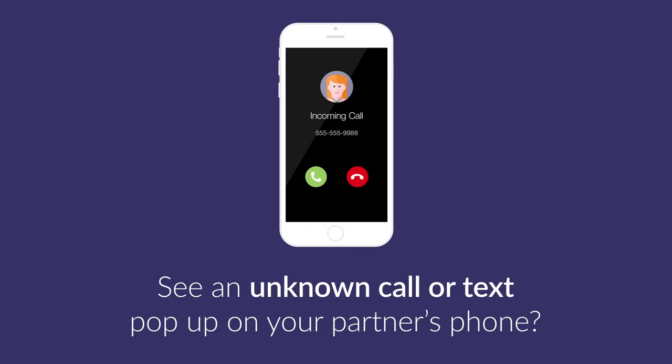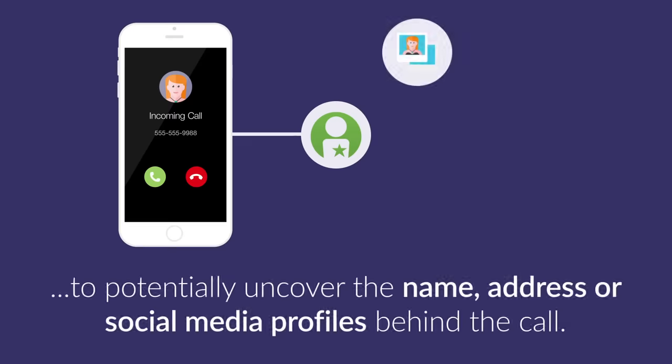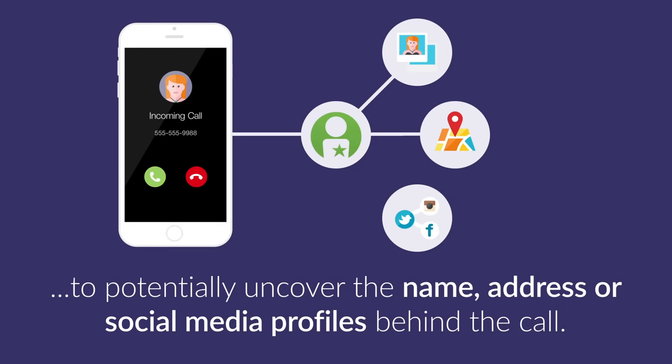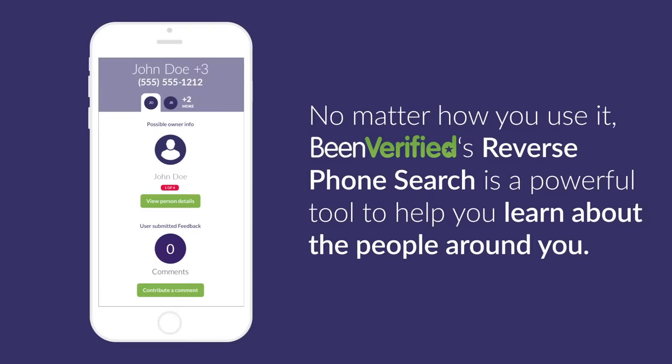See an unknown number pop up on your partner's phone? Before jumping to conclusions, you can run a reverse phone search to potentially uncover the name, address, or more behind the call. BinVerified's reverse phone search is a powerful tool to help you learn more about the people around you. Try it out today.